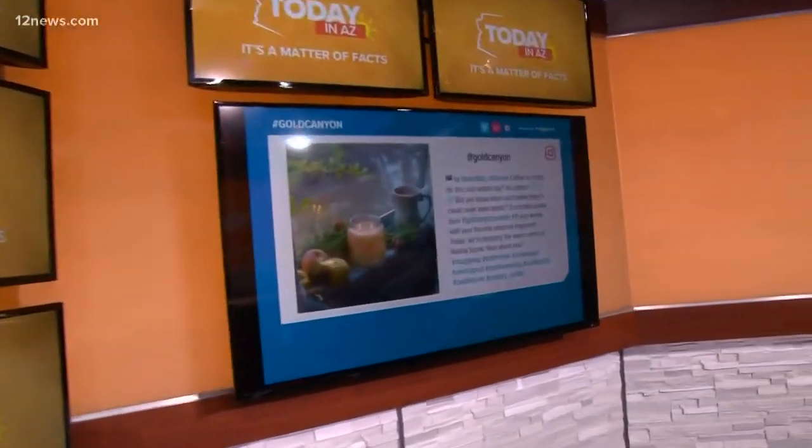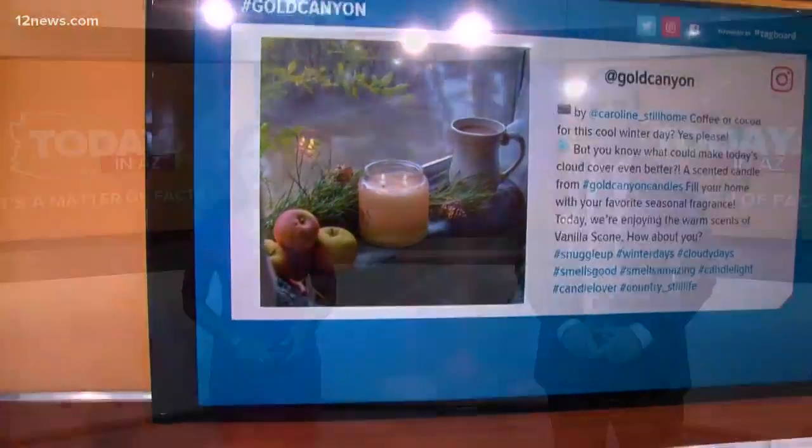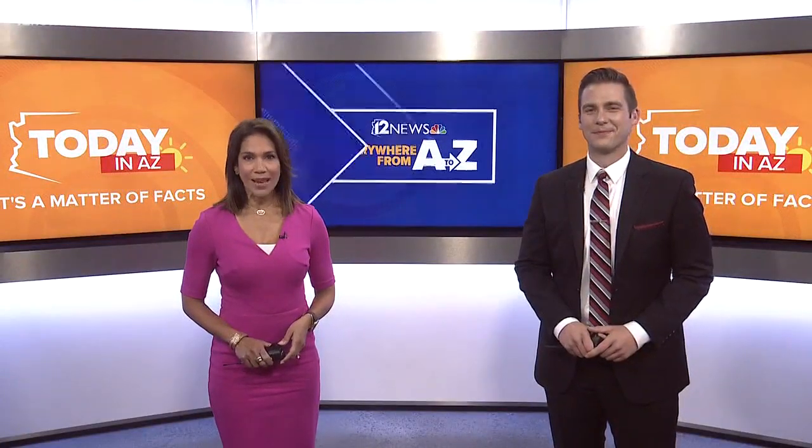If you haven't heard by now, 12 News is everything Arizona, and we're taking you everywhere from A to Z. All this week, we're exploring some places off the beaten path in Chandler. Today, Team 12's Rachel Cole is taking us on a behind-the-scenes tour of Gold Canyon Candles.